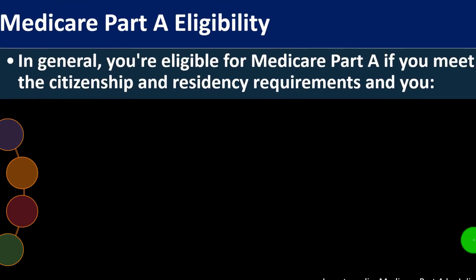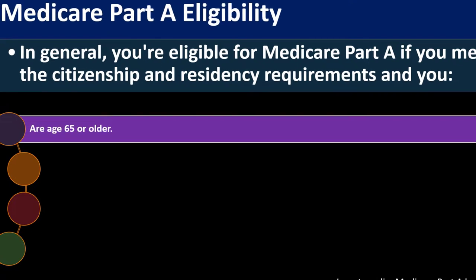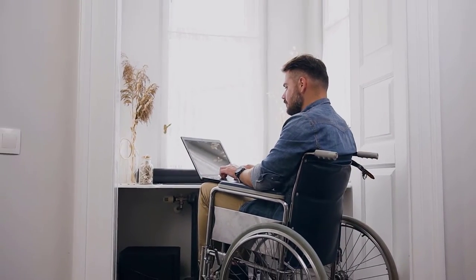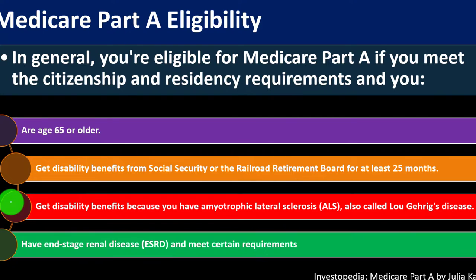Medicare Part A eligibility: in general, you're eligible if you meet citizenship and residency requirements and you are age 65 or older, get disability benefits from Social Security or the Railroad Retirement Board for at least 25 months, get disability benefits because you have amyotrophic lateral sclerosis (ALS, also known as Lou Gehrig's disease), have end-stage renal disease (ESRD), and meet certain requirements.